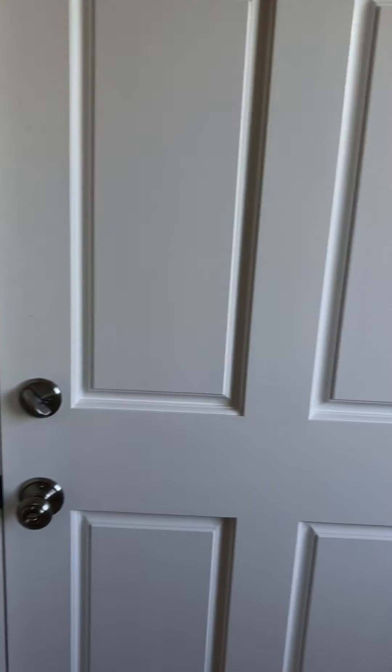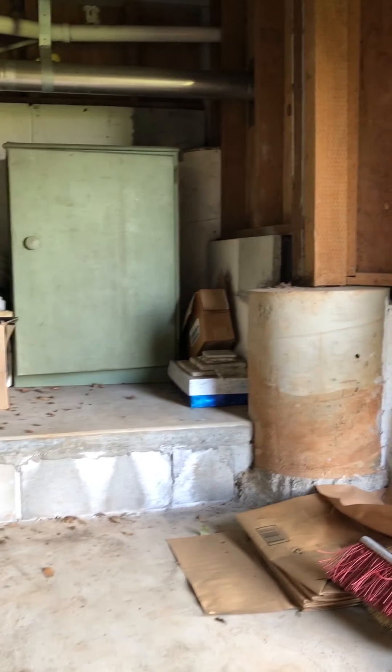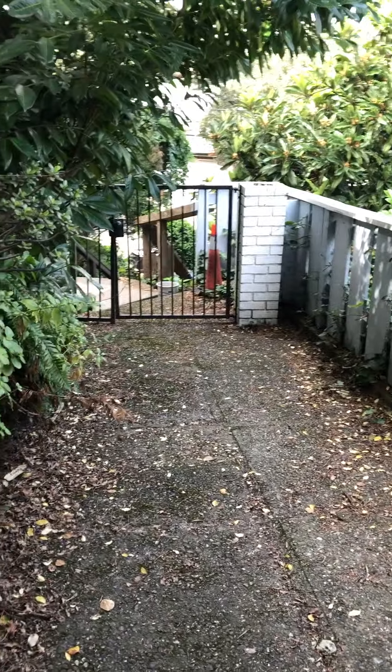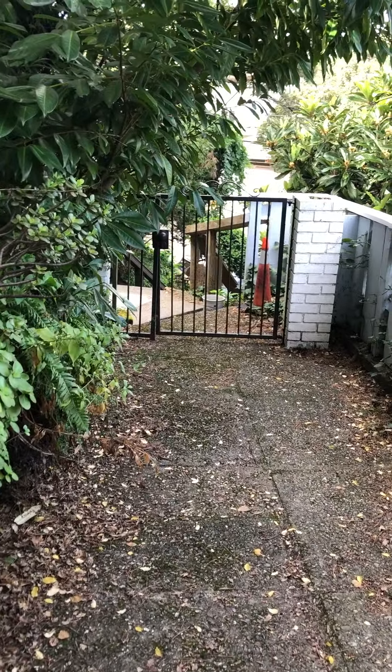Out the door, which has a separate entry to this unit, and under a covered porch is another little cubby area for storage. Through the closet, you've got a side-by-side Bosch washer and dryer. And then there's the gate, which takes you right downstairs to the street.